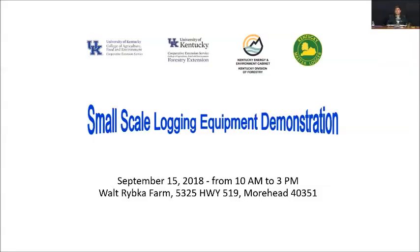It's the small-scale logging equipment demonstration. This is a cooperative program with Forestry Extension, the University of Kentucky, the Kentucky Division of Forestry, the Kentucky Energy and Environment Cabinet, and the Kentucky Master Logger Program. It's going to be September 15th, which is a Saturday, from 10 a.m. to 3 p.m. We're going to be out on Mr. Walt Ribka's farm, located at 5325 Highway 519, Moorhead, Kentucky.